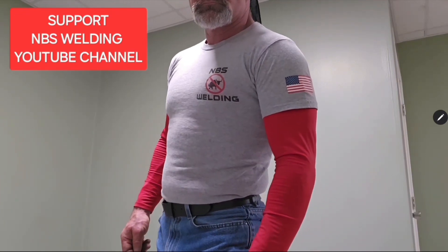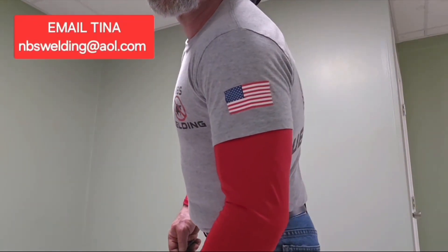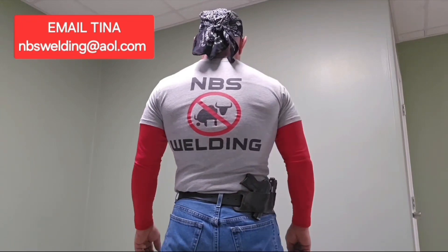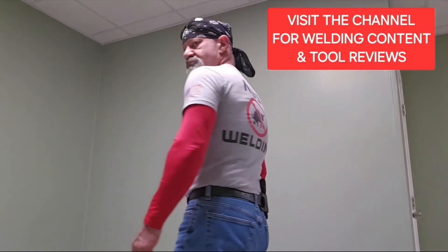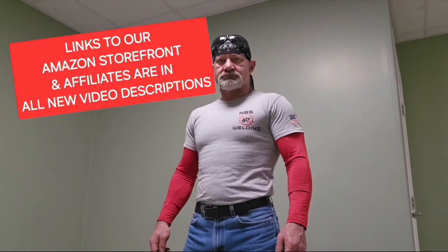CB here, the No BS Welder at NBS Welding. We've got t-shirts for sale. If you'd like to support the NBS Welding YouTube channel, send Tina an email at nbswelding@aol.com. Go to the NBS Welding YouTube channel and check out the content. In all new video descriptions, there are links to our Amazon storefront and affiliates so you can check out the products that I use and endorse.